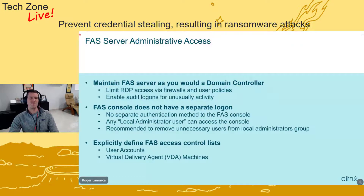The FAS console doesn't have a separate login, which is fine — we just need to carefully define who is a local administrator on the FAS server itself, because any local administrator will have full access to the console. Organizations commonly have a GPO setting local administrators across a large number of computers. We need to step back and validate exactly who is set as local administrator on this specific machine to limit who can make changes. Lastly on the administration side, we want to explicitly define the FAS access control list — defining what user accounts it can generate certificates for and which VDA machines can interact with the FAS server.